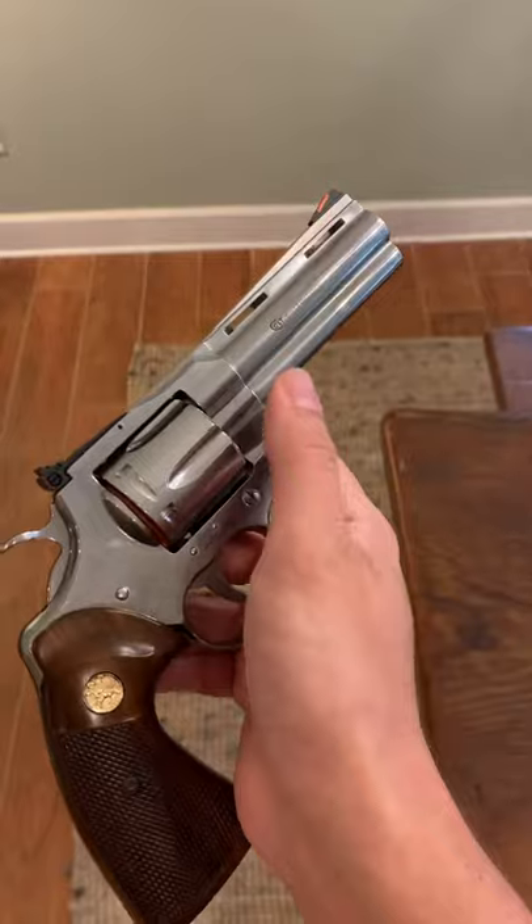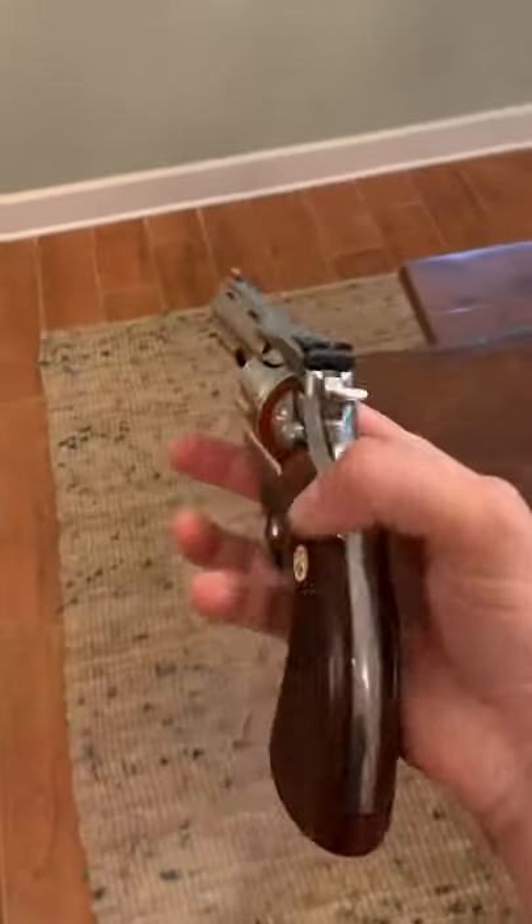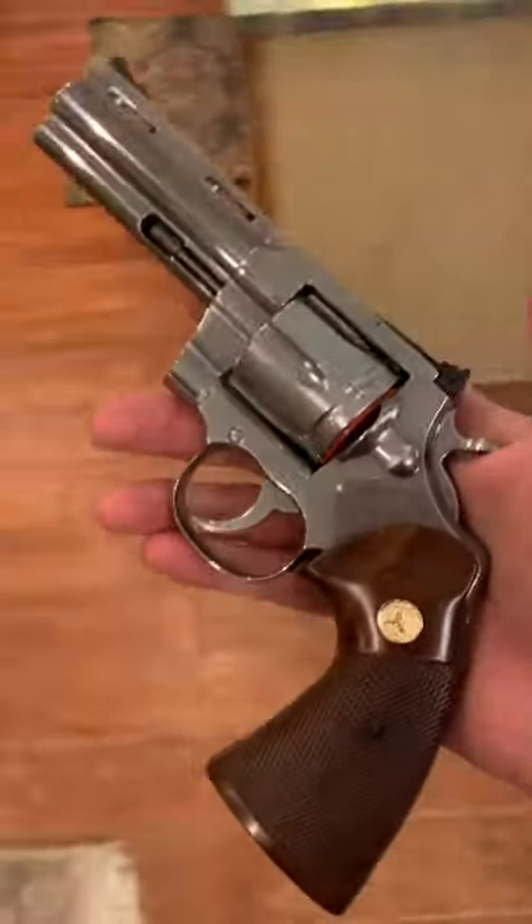This has a 4.25 inch barrel, and what's nice about these new Colt Pythons is that they can handle all the modern ammunition.